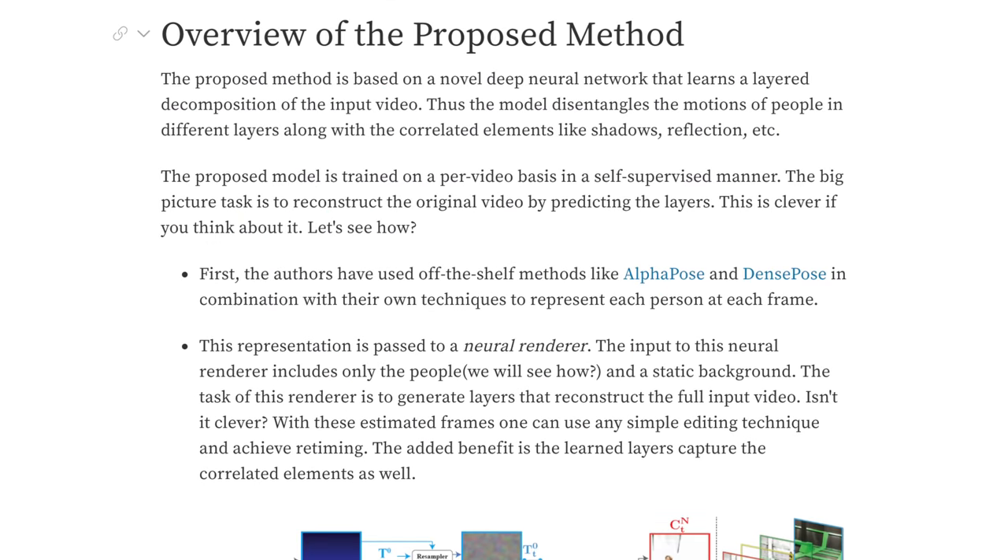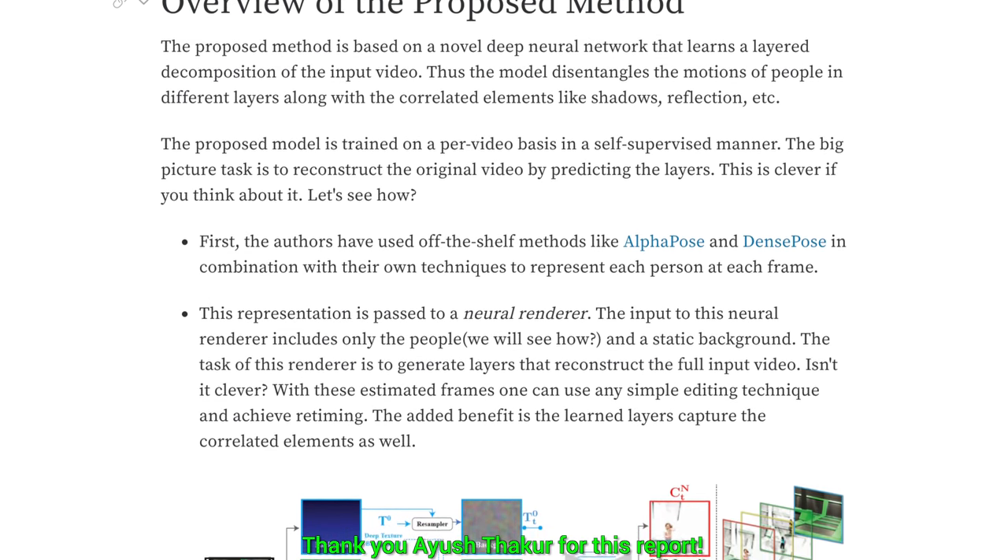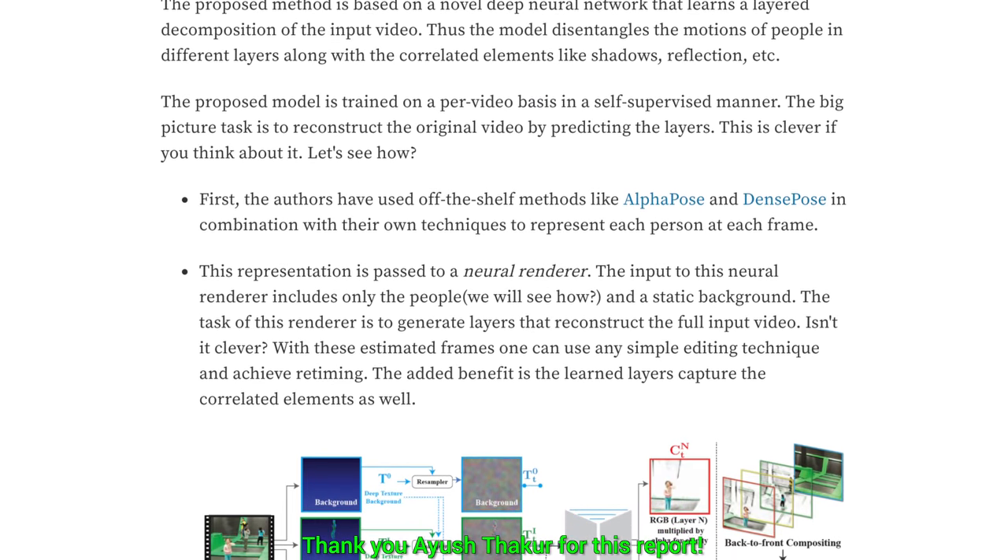What you see here is a report of this exact paper we have talked about, which was made by Weights and Biases. I put a link to it in the description — make sure to have a look.